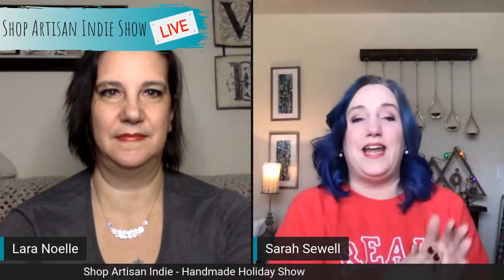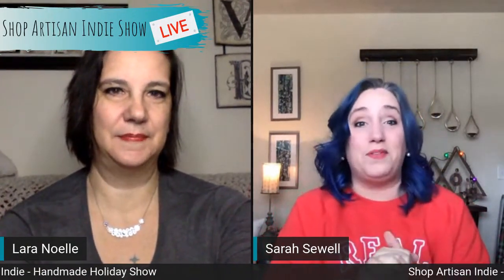Hello everybody, how are you doing today? I am here with my amazing co-host Laura Noel for our 10th episode of the Shop Artisan Indie Show, and today is an amazing episode — we are doing handmade Christmas! All things Christmas is what we will be showing you today: ornaments, tree skirts, stockings, and Christmas-themed goodness. Happy Thanksgiving to everybody — Thanksgiving is in a couple of days. The year is just flying by!